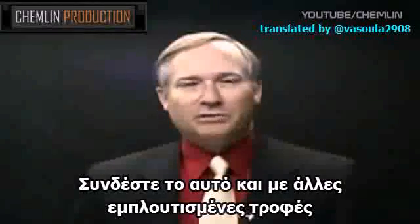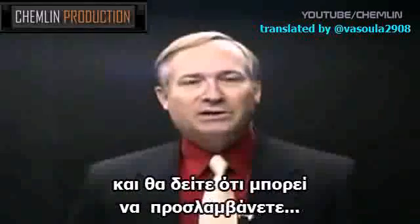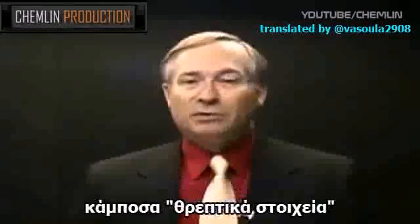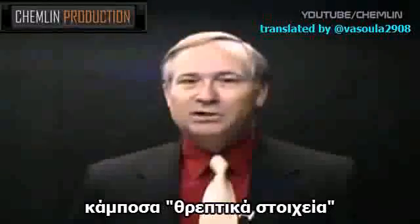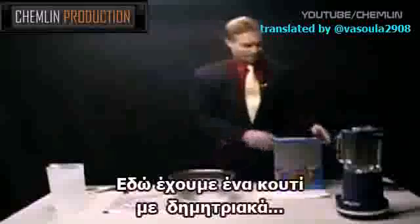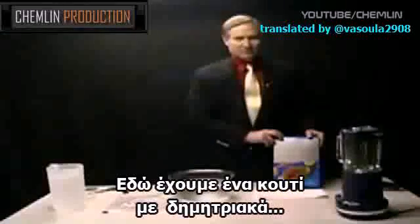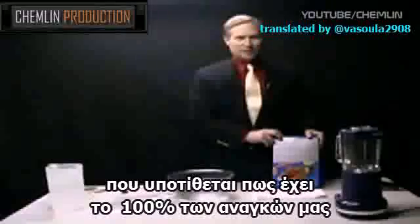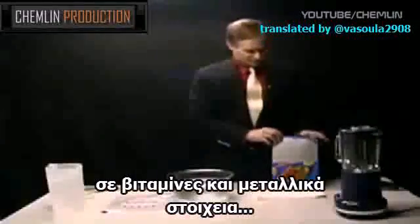We're going to extrapolate this to all the other enriched foods, and then you can see that you might be getting a number of 'nutrients' that you might not want to take in on a daily basis. We have here a box of cereal that supposedly has 100% of the minimum daily requirements of vitamins and minerals, including of course iron.